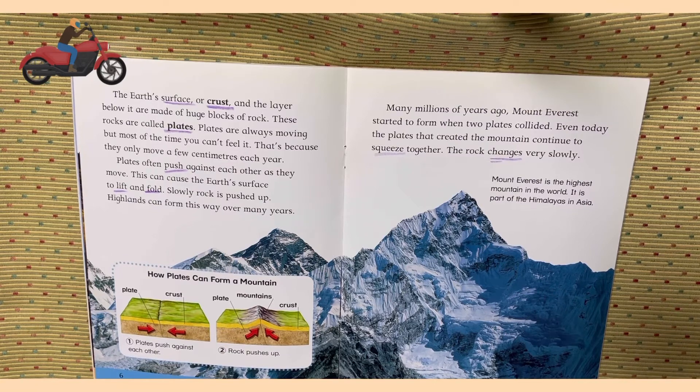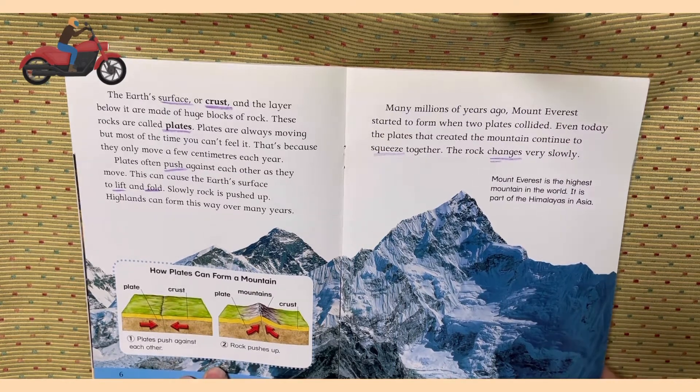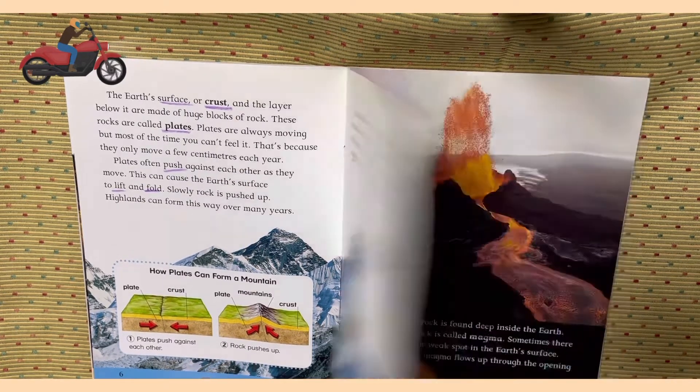Plates push against each other. Many millions of years ago, Mount Everest started to form when two plates collided. Even today, the plates that created the mountain continue to squeeze together. The rock changes very slowly. It is the highest mountain in the world. It is part of the Himalayas in Asia.